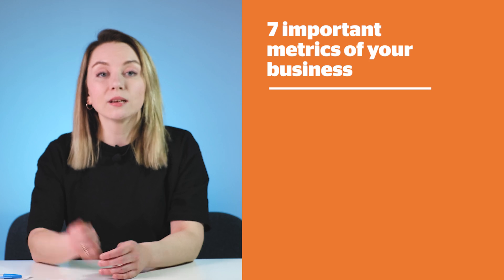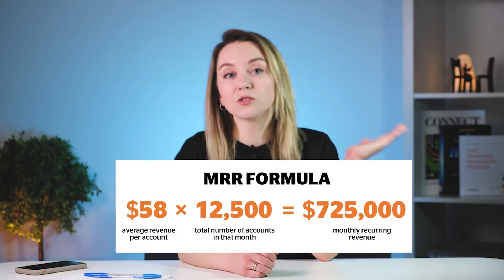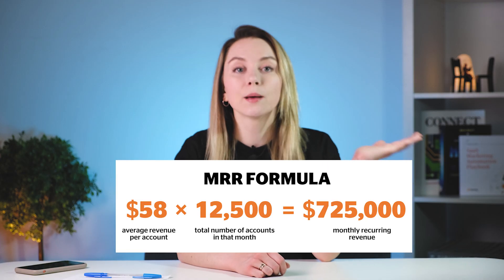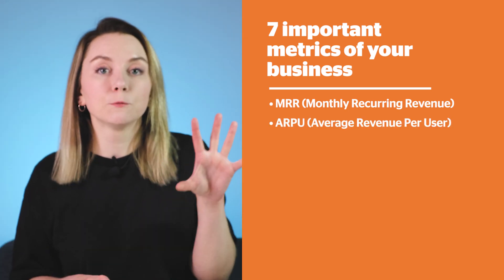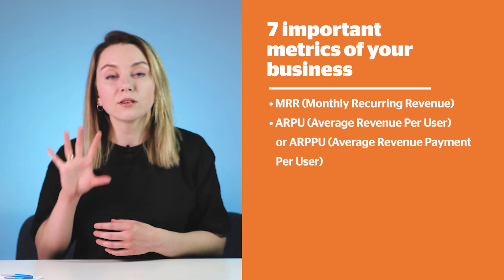The first one we're going to start with is Monthly Recurring Revenue. That is connected with the number of times and the bills you get throughout the month. Here is how you are going to calculate it — take a screenshot and do it monthly, but don't forget to set up the analytics system. The next thing you're going to track is Average Revenue Per User, or Average Revenue Per Payment Per User.